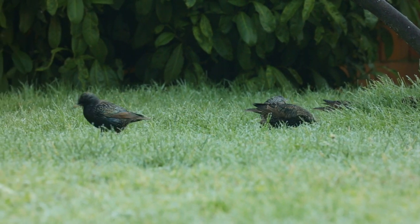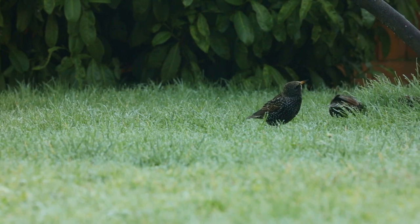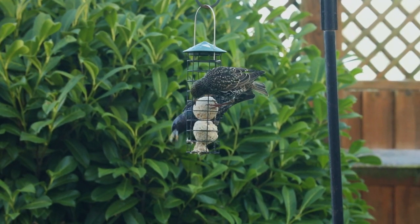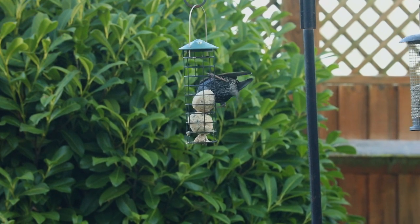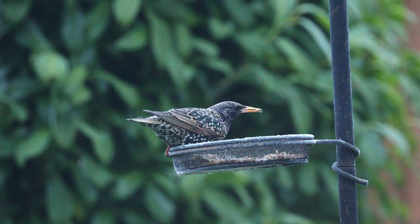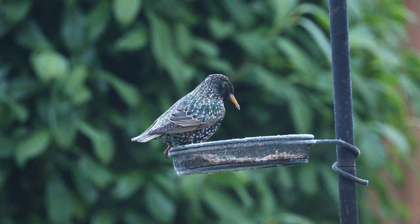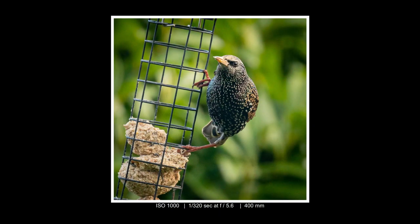Then of course the next ones that move in are the starlings. They come in force, they squabble, they fight over the food and they throw it all over the place. They're actually beautiful colours when they sit in the sun — their feathers just light up and you see some amazing colours in them, which you really take for granted normally. They can tend to be a bit piggish the way they eat and they'll tend to throw the seed and food around as much as they eat it. But at least that gives a chance for some of the other birds to pick it up off the floor.